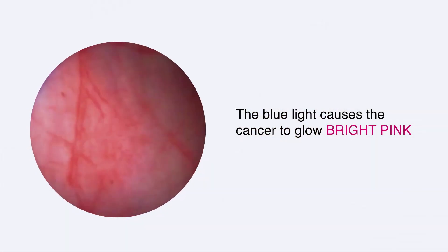Bladder cancer, particularly high-grade bladder cancer, is a lethal disease. You normally diagnose them with a camera called a cystoscope using a standard white light. Many times, up to 25% of the time, you can miss the cancer when you just look at the bladder with a white light.